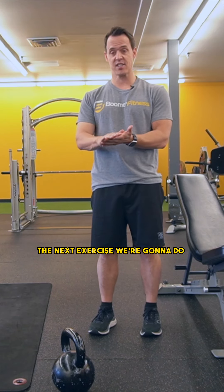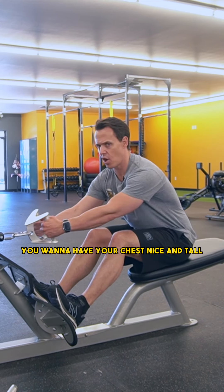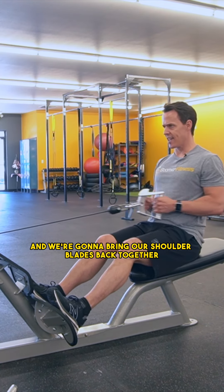The next exercise we're going to do is a row. You want to have your chest nice and tall. You're going to pull through your elbows, through the belly button, and we're going to bring our shoulder blades back together.